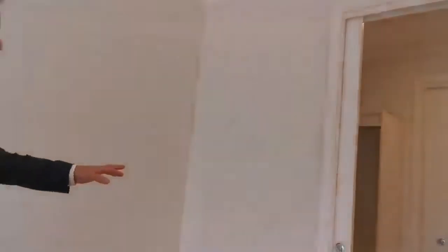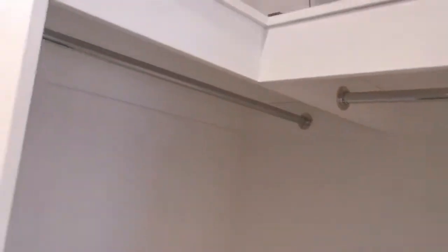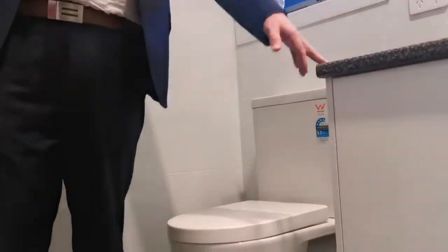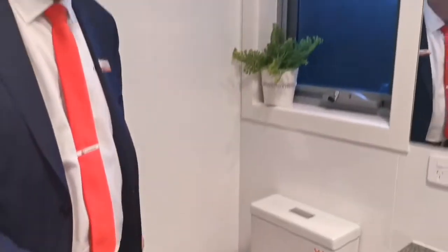Heading through there is the obligatory walk-through robe. Walking through there is the en suite. Let me just open up the door. Inside the en suite is floor to ceiling tiles. Good size vanity. Big shower alcove. I like the colour of these tiles.